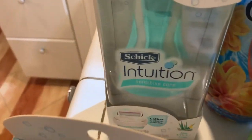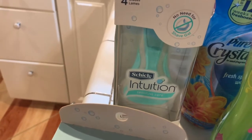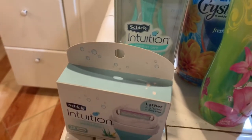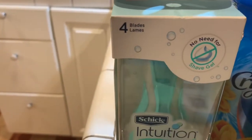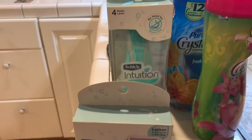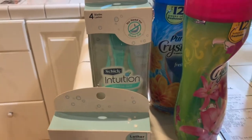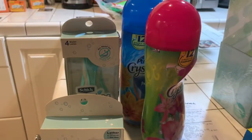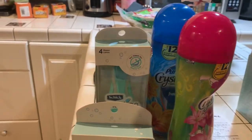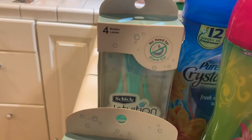I bought the Schick Intuition Sensitive Care razor. It was $14.99 and this was $12.99. When you buy $20 worth, you get back $5 in points. Now, why did I buy this without any coupons? The reason is that I had Register Rewards — $11 in Register Rewards that I used.